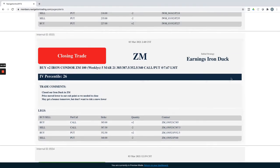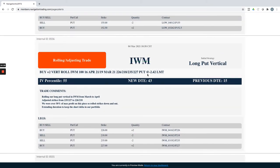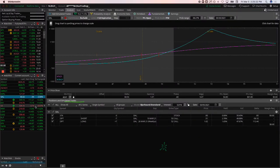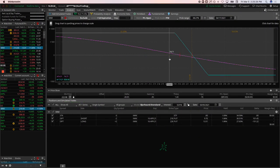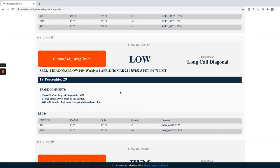Closing the Zoom iron duck — that was mentioned above. IWM long put vertical: one of our short delta plays. We rolled this out from March to April; we were over 50% of max profit as the market was coming down. We rolled the strikes accordingly and are now up another $74 on this trade since the roll, with a lot more room to the downside in case of continuation.